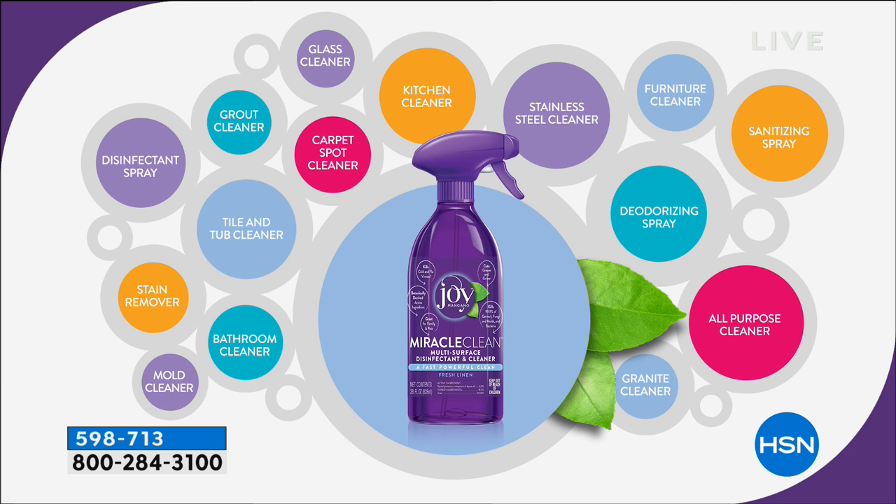It's going to replace your disinfectant spray, tile and tub cleaner, stain remover, mold cleaner, bathroom cleaner, carpet spot cleaner, grout cleaner — it does glass, kitchen, everything in the kitchen, stainless steel, furniture, sanitizing spray, deodorizing spray, all-purpose cleaner, and granite cleaner. I have all the different cleaners; with one bottle, you take care of everything.